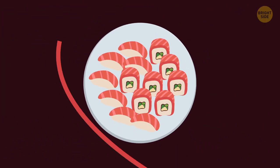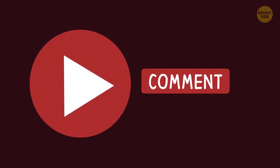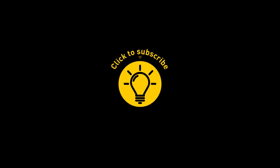We didn't talk about sushi — love it, though, can't get enough. Maybe in an upcoming video — leave a comment if you agree! If you learned something new today, give the video a like and share it with a friend. Here are some more cool videos I think you'll enjoy — just click to the left or right. And remember, stay on the Bright Side of life!